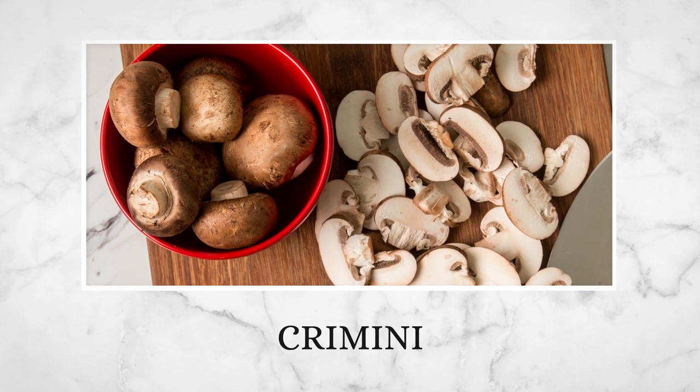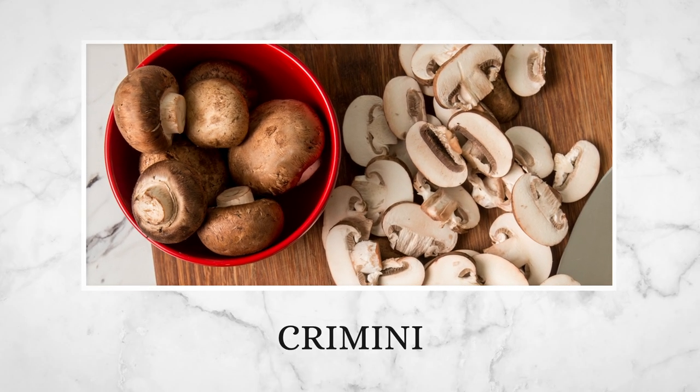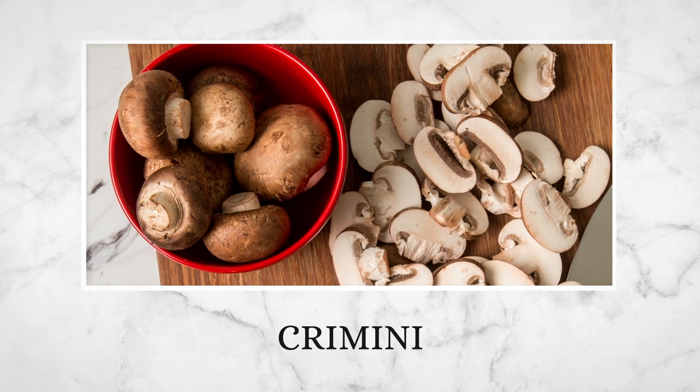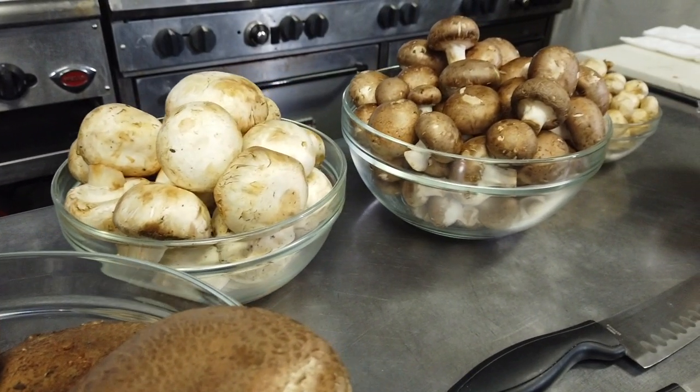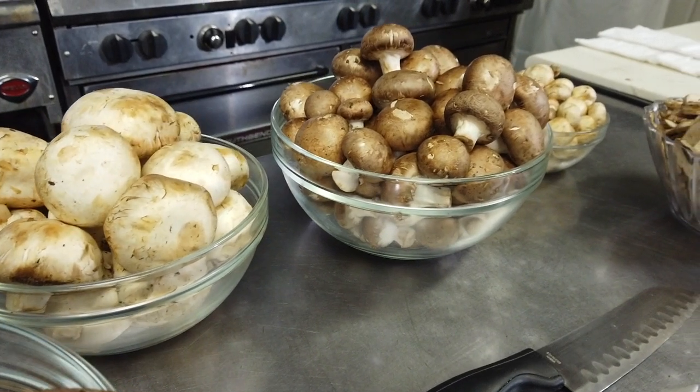The brown mushroom, also called cremini or baby bella, is actually a younger version of the portobello, and is a darker, firmer, and some say more flavorful version of the white mushroom — though the white and brown mushrooms are nutritionally and virtually identical. It can be used interchangeably with the white mushroom in cooked dishes, and is a great addition to beef and vegetable dishes.